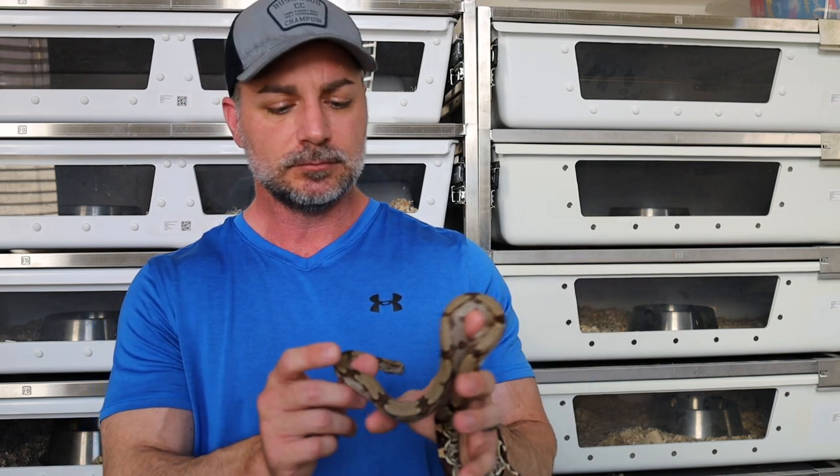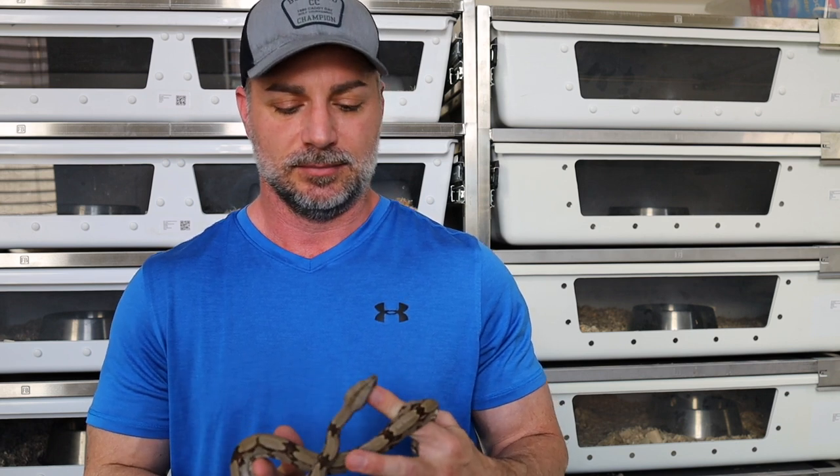I always wait for them to at least pee before I offer another meal, because it's important to try to avoid regurgitation as babies. I see a lot of videos and comments on social media about slow growing them. There's a reason you used to see monster Suriname, Guyana, and Peruvian boas in the wild. I see so many small, underfed BCC, Surinames, Guyanas, and Peruvians out there — everybody says slow grown is the best. I think properly grown is the best, to be honest.